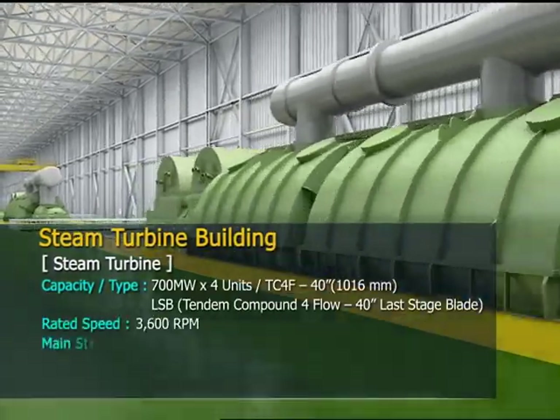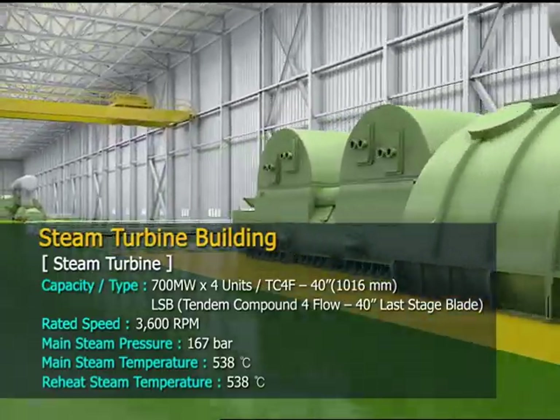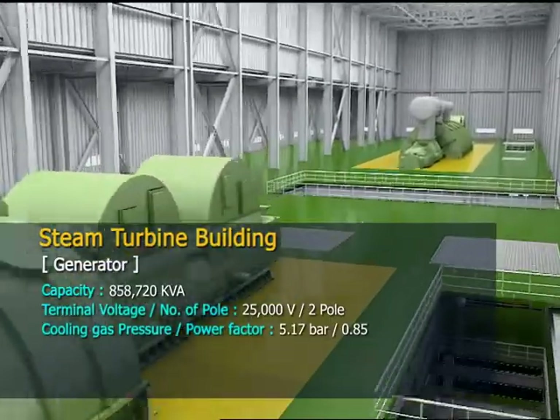In the steam turbine building, the capacity of each unit is 700 MW and the capacity of the generator is 858,720 KVA.